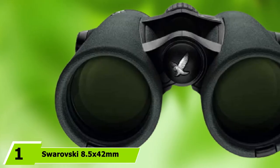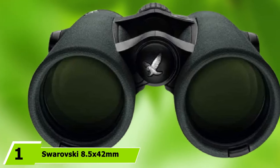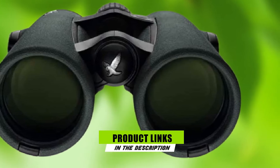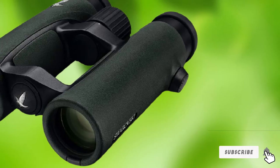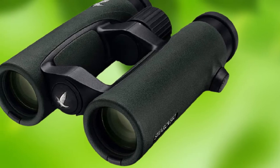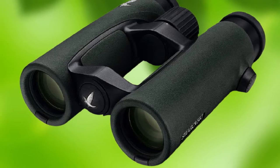At the first position of our list, we have the Swarovski 8.5x42mm EL binocular. Swarovski Optics is famous for designing and manufacturing top-of-the-line binoculars. The EL series is the company's flagship binocular, and these are perfect for serious bird watching. Featuring Swarovski's patented HD Swarovision Optical System, the EL binocular delivers pristine clarity and brightness.